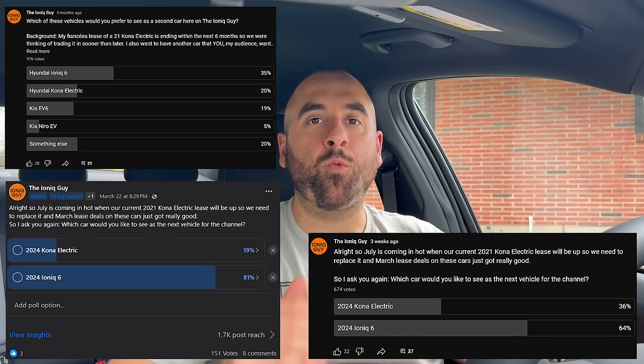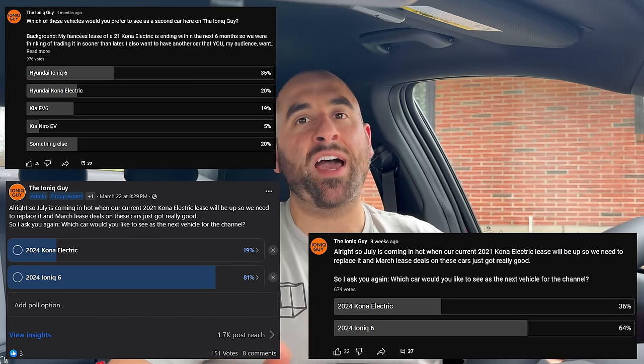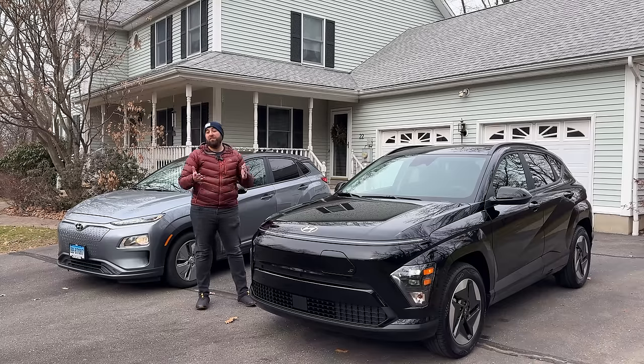For the last few months I've been polling you guys on YouTube and on the Facebook group, asking what you think I should get for the next car for the channel. For the most part it was pretty much Ioniq 6, but there was a fair number of you who wanted me to get a Kona Electric — the refreshed version for 2024. That originally was the plan because my fiancé currently has a Kona Electric and the lease ends July 4th, so we would have to replace it at that point. But having the majority say Ioniq 6 and the insane lease deal was just hard to say no to.